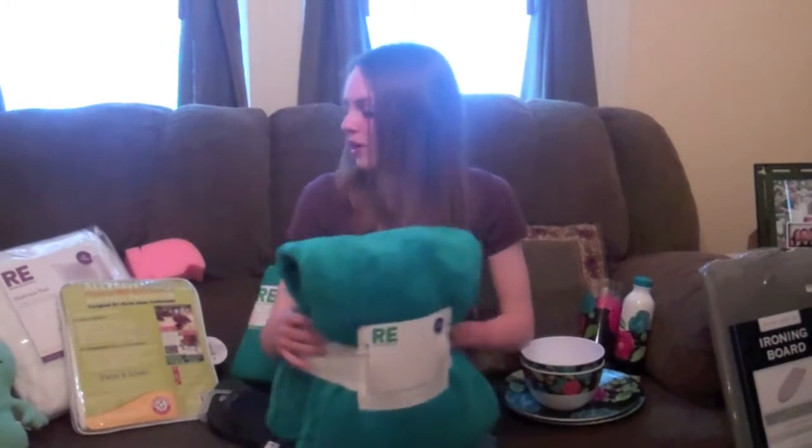Here's a big plush throw blanket. I like it, it's soft. I'm gonna get a lot of use out of it.